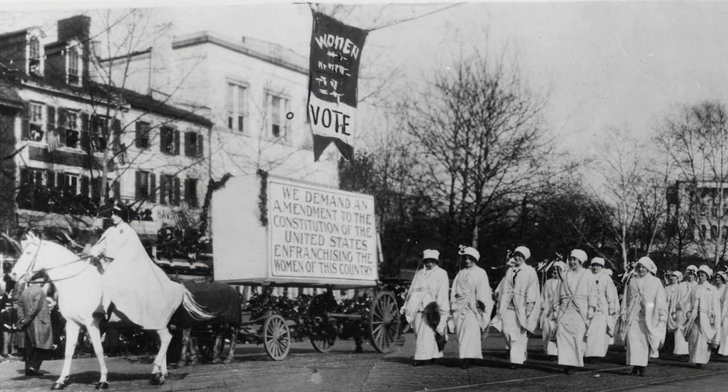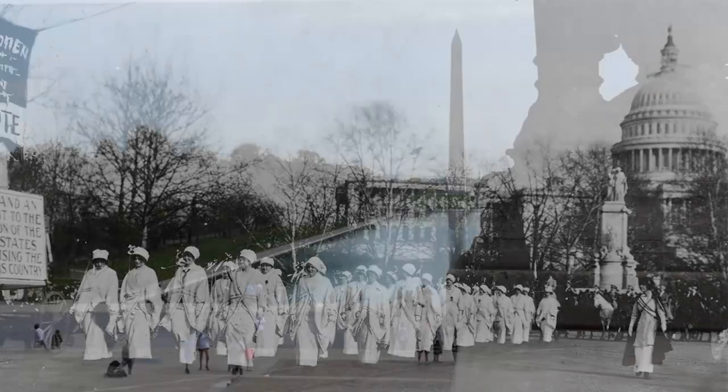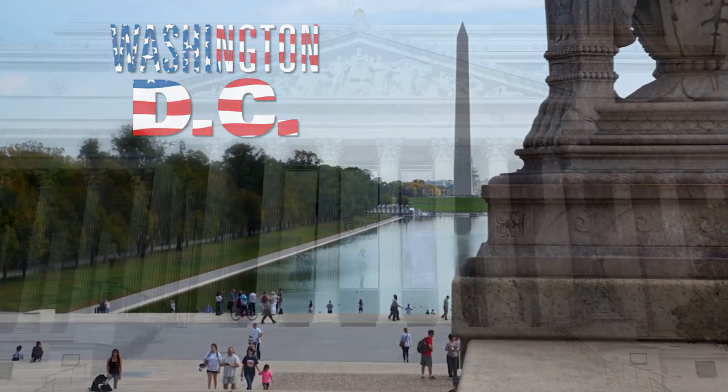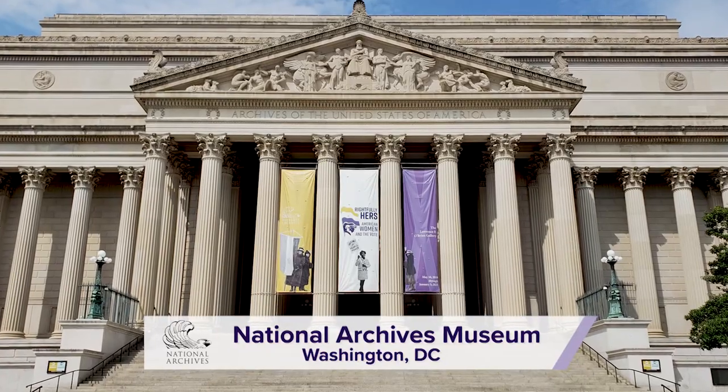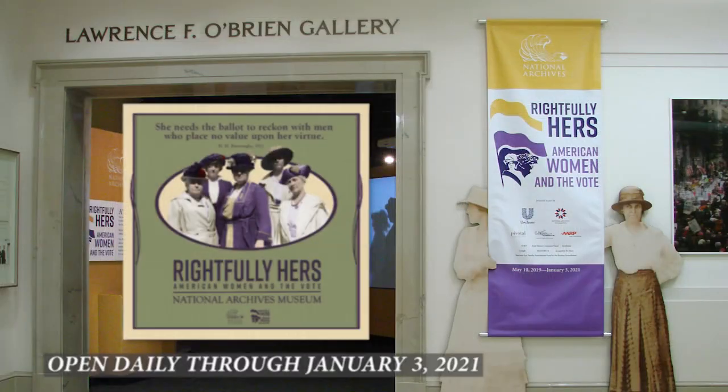If women's voting rights is a topic you're interested in or something you want to share with your family, there are lots of museums in the Washington DC area opening exhibits in celebration of this important anniversary, but of course the 19th Amendment will only be at the National Archives.